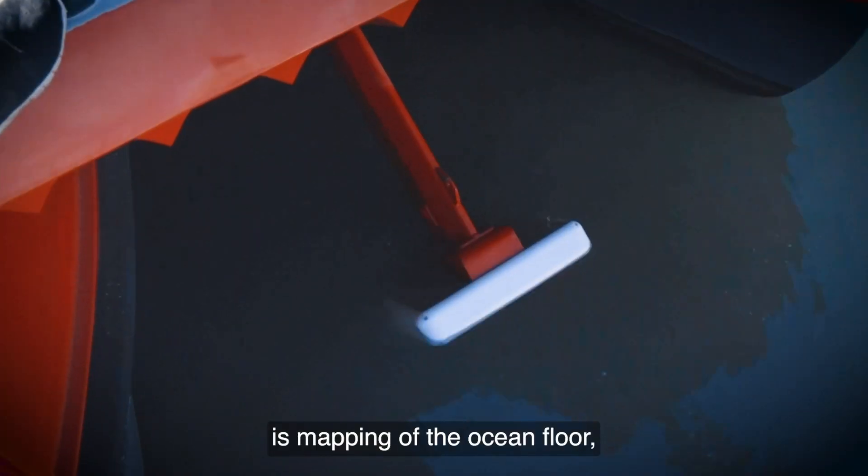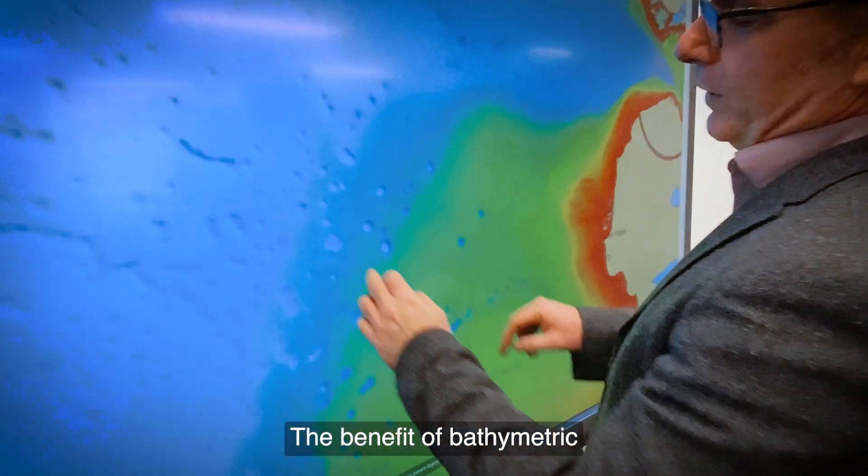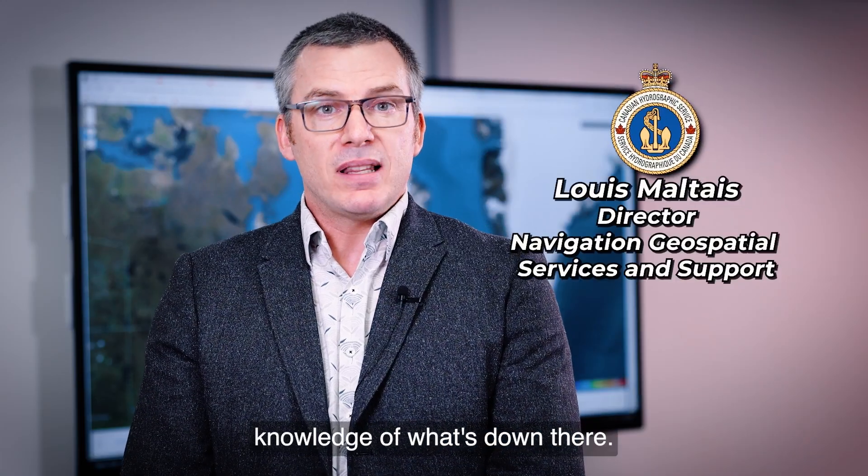S102 is the mapping of the ocean floor — high-resolution bathymetry. The benefit of bathymetric and holographic layers is detailed knowledge of what's down there.